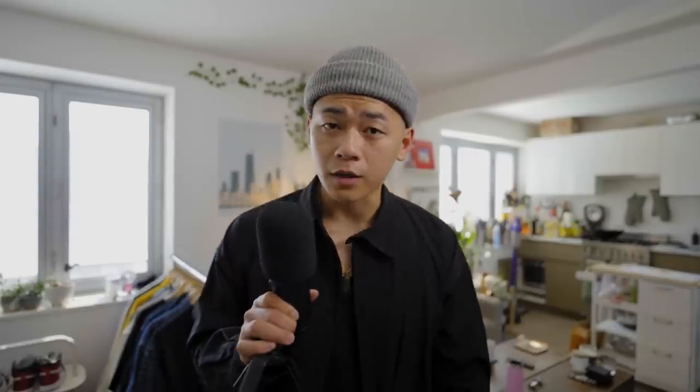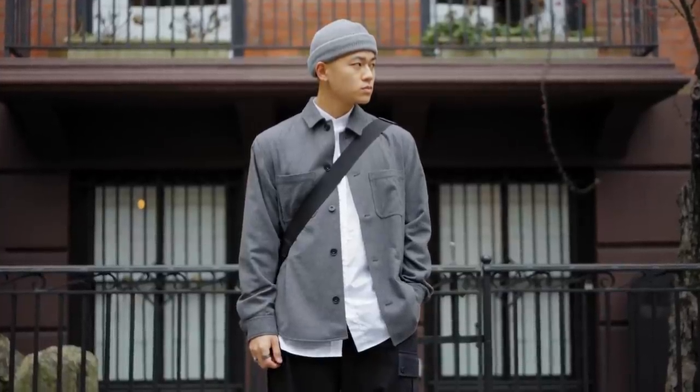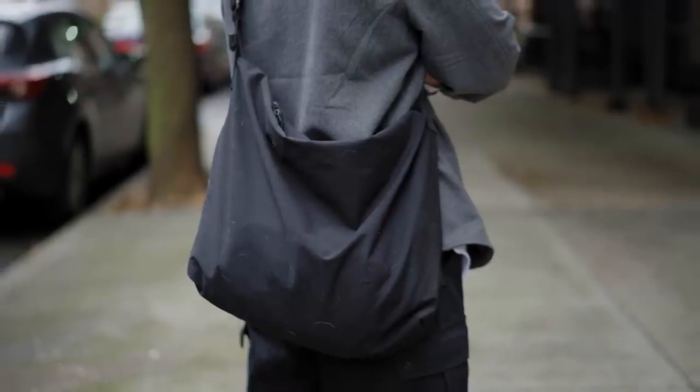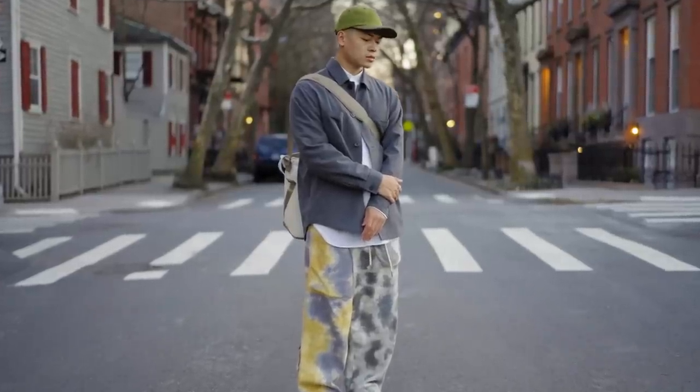This next fit is a direct contrast to the last in terms of color — a grayscale fit. Absolutely no color, fully desaturated. Same tops but a gray beanie this time, black cargo pants also from Fried Rice, Converses, and a Uniqlo sling bag. One fit is more fall-esque, and the other leans towards spring with more pastel and colors — which is the season I'm currently in.